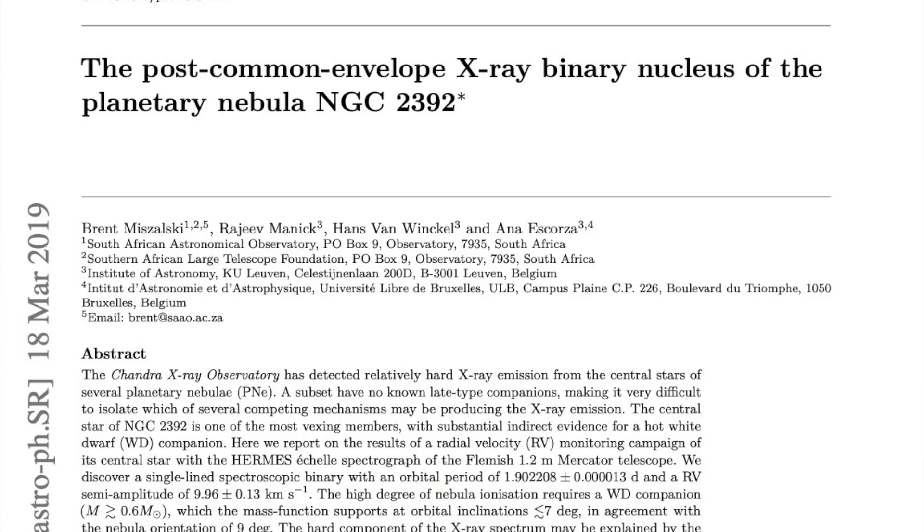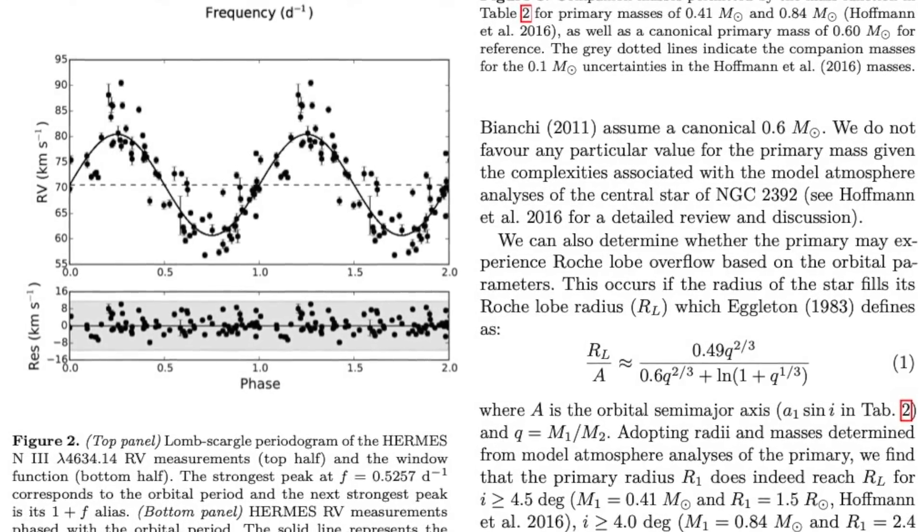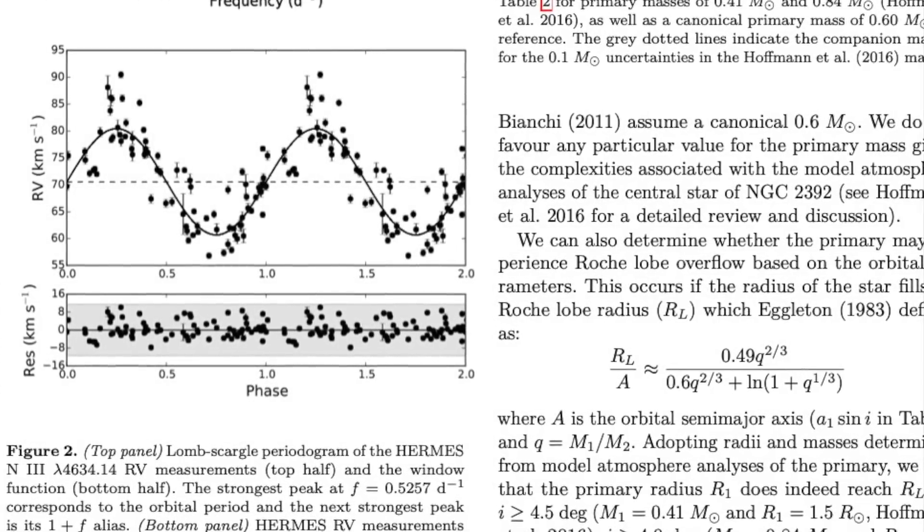A study in 2019 by Mazarski and collaborators actually revealed that this huge O-type star is moving towards and away from us in a really regular pattern, suggesting that something is orbiting that O-type star that we can't see yet. If you model that orbit, the best thing to explain the O-type star's movement is a white dwarf star that's around about 0.6 times the mass of the sun.